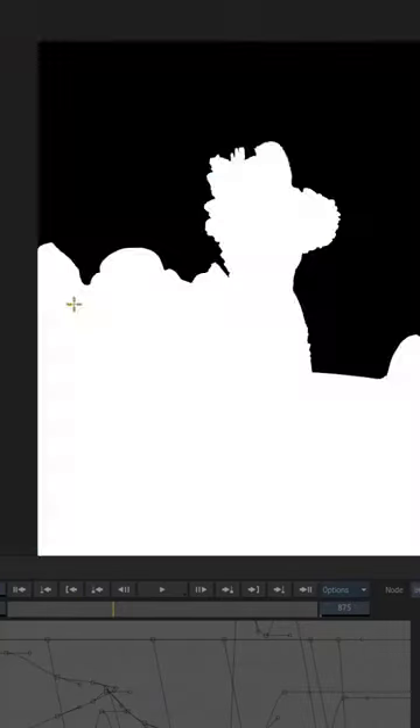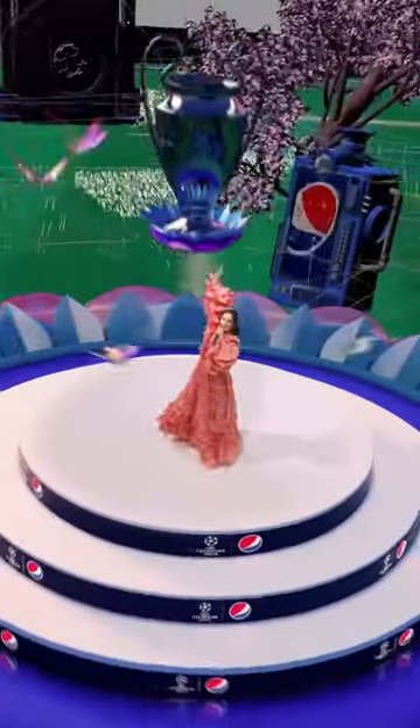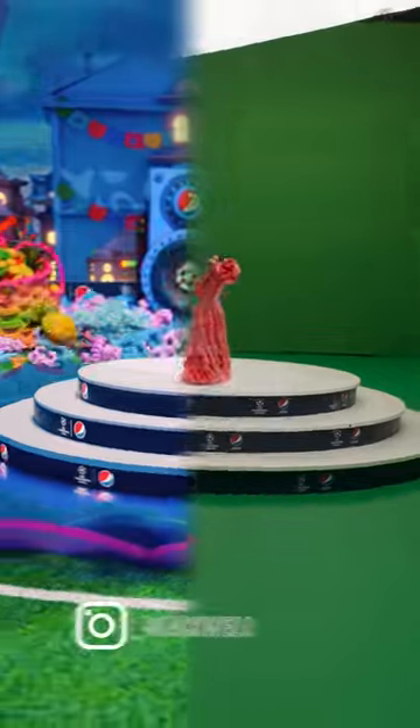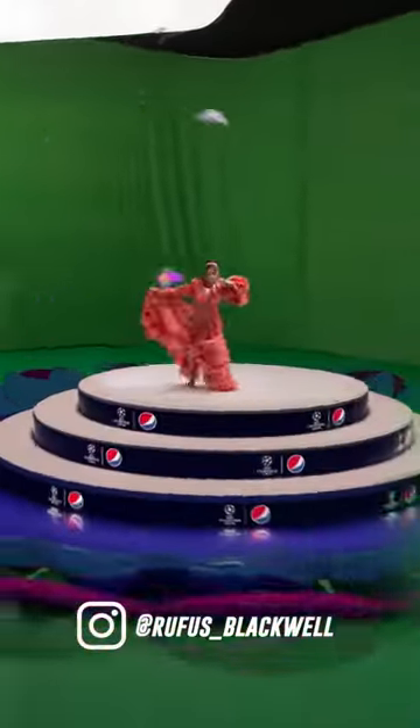The final step is putting all the layers together: removing the green screen, tracking the camera so that the CGI sits in the right place, tweaking the lighting so it looks realistic, and adding glows, flashes, and sparkles. So much digital wizardry from Rufus, our compositing ninja.